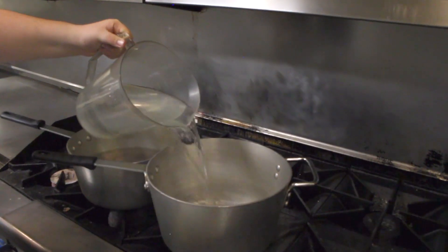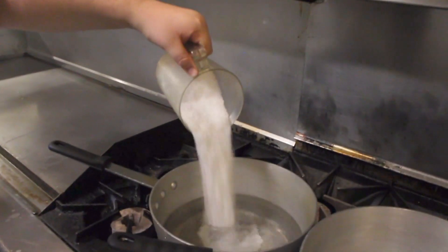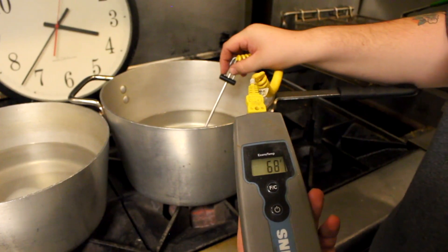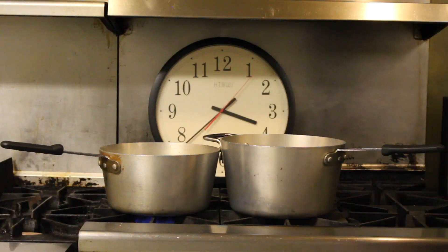We're going to heat 10 cups of regular water in one pot, and a mixture of 10 cups of water and 2 cups of salt in another. We'll keep track of their temperatures while timing them to see which one boils first. Ready? Go!